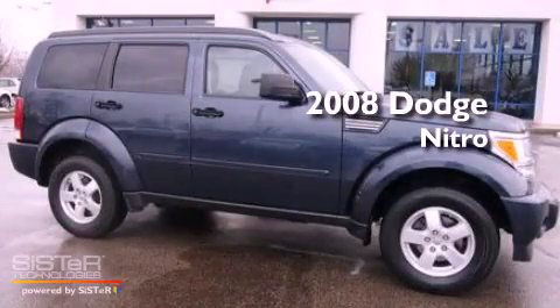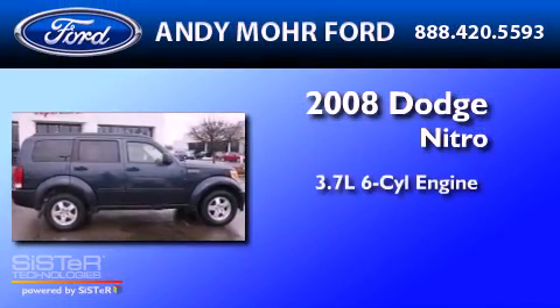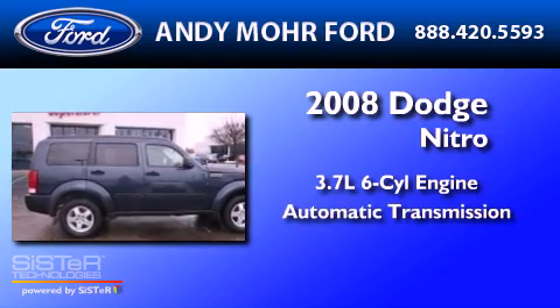This is a 2008 Dodge Nitro. It has a 3.7-liter six-cylinder engine and an automatic transmission.